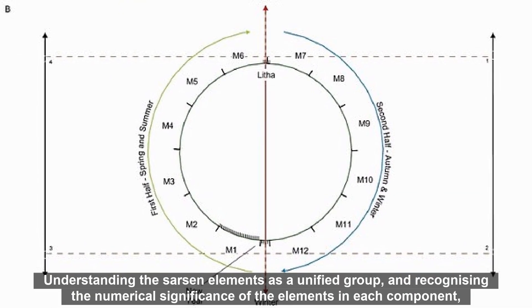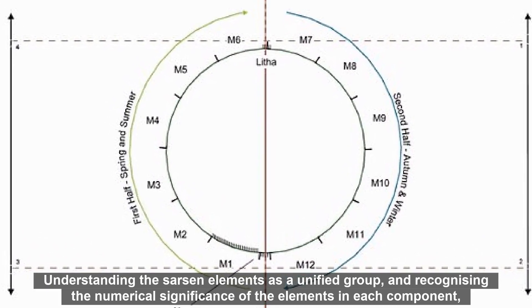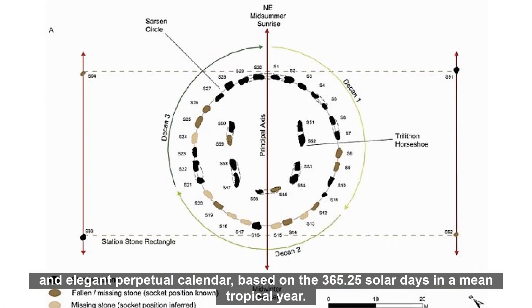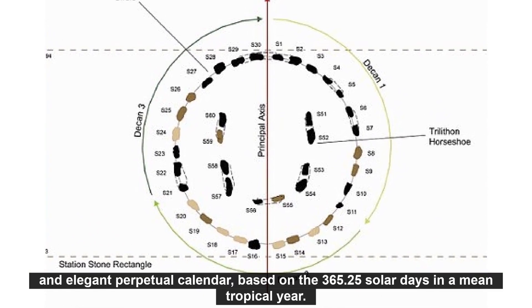Understanding the sarsen elements as a unified group, and recognizing the numerical significance of the elements in each component, opens up the possibility that they represent the building blocks of a simple and elegant perpetual calendar based on the 365.25 solar days in a mean tropical year.